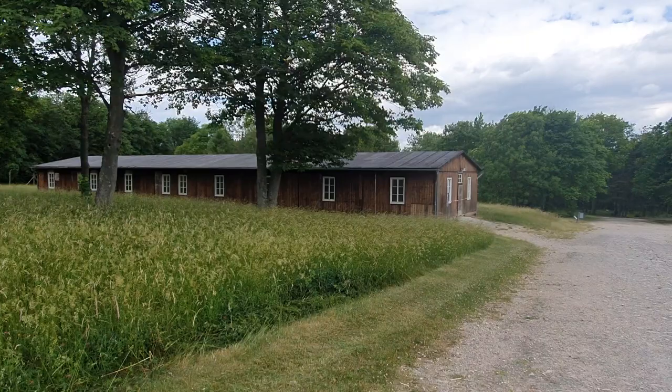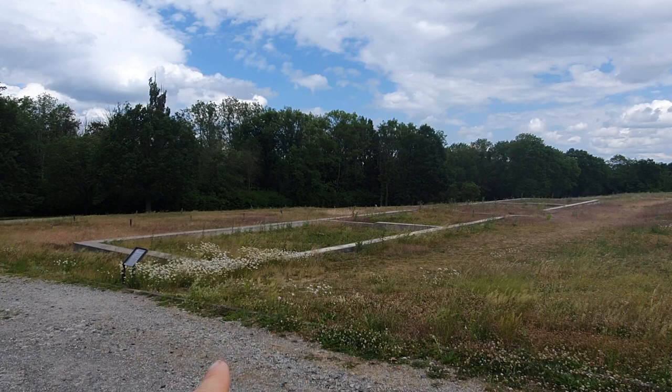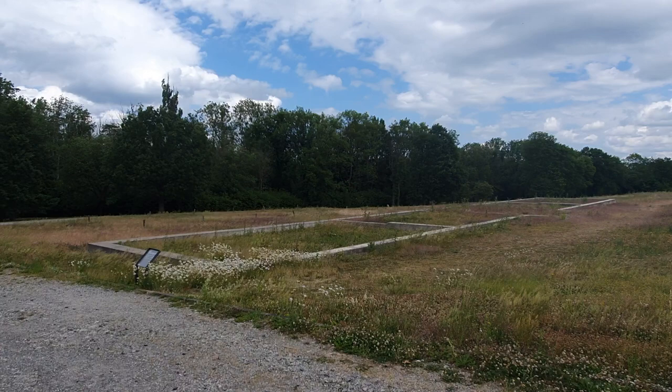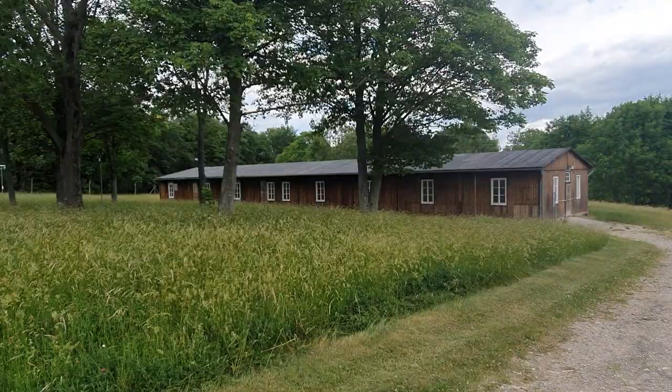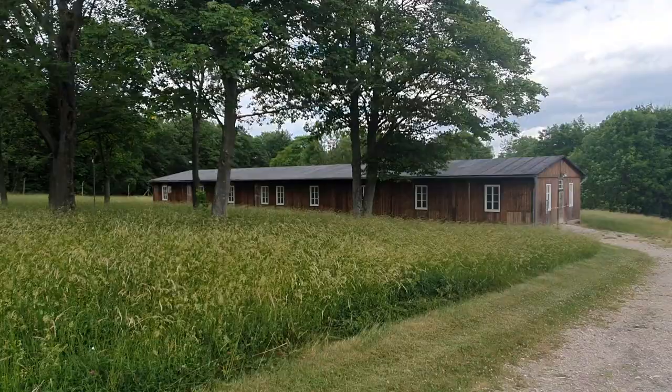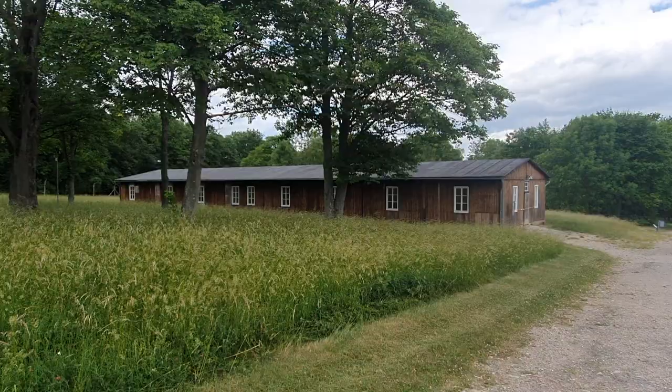Next to that, this barracks here — you can see we've got the foundation where it was, laid out in concrete. This was the barracks where experiments with typhus were carried out over a rather long period of time, and a separate video will cover that. This barracks itself was put up in the late winter of 1945. It was taken down and used by a construction company, but in the mid-1990s it was found somewhere in Thuringia, brought back here, and reconstituted as it was.